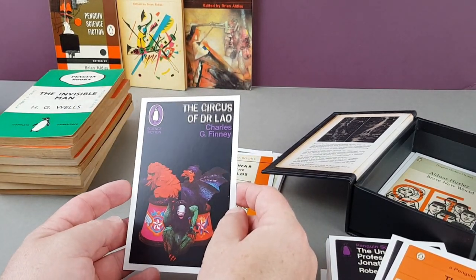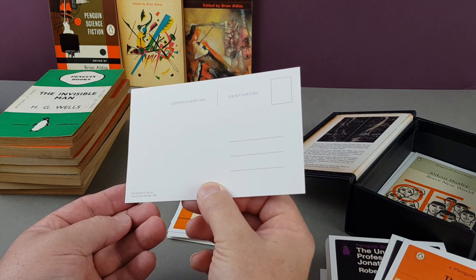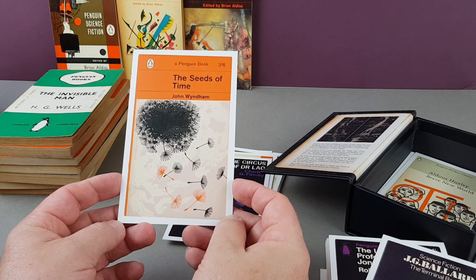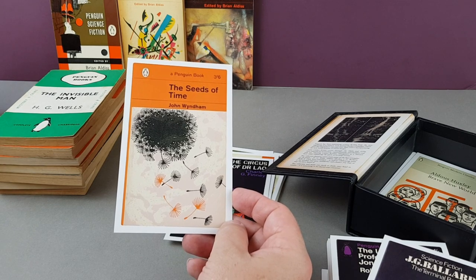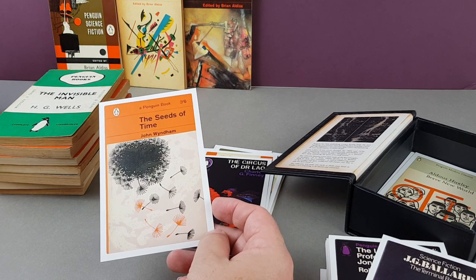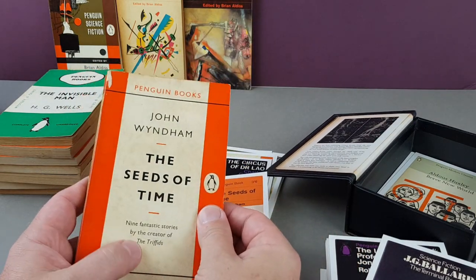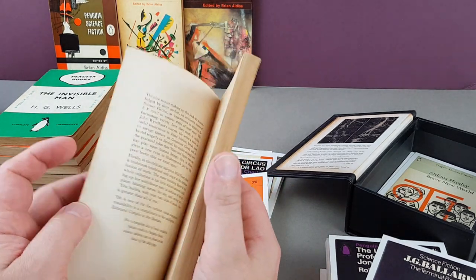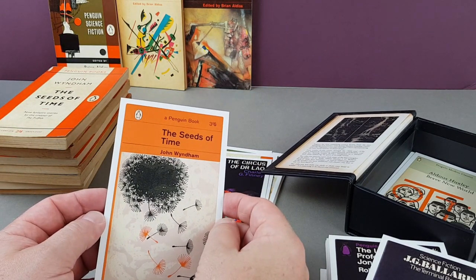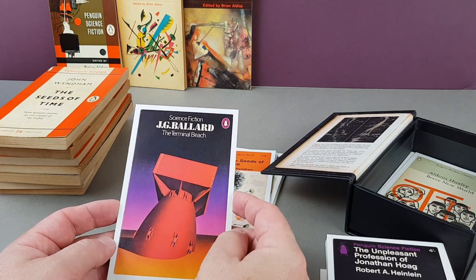The Circus of Dr. Lao by Charles G. Finney — not recognizing that one at all, 1966, covered by Alan Aldridge. Another John Wyndham — Seeds of Time. I brought down my original copy to compare editions: this is the illustrated one, which perhaps makes a better postcard. It says 'nine fantastic stories by the creator of the Triffids.' The first edition was 1959 and the later one on the postcard is 1964, covered by John Griffiths.